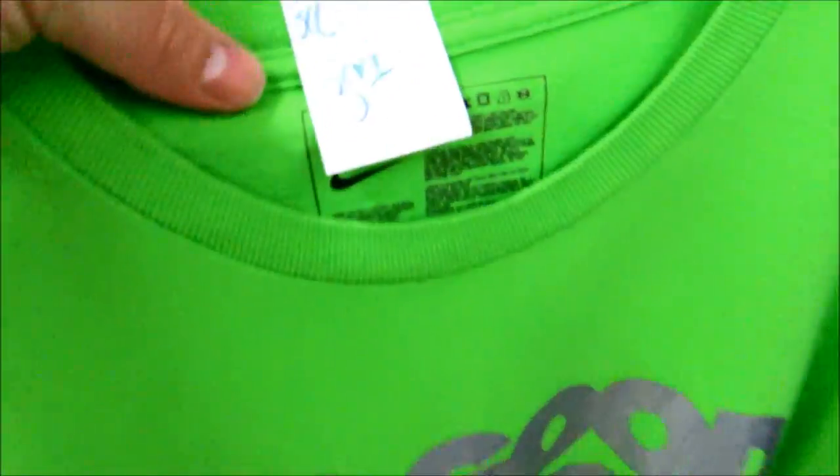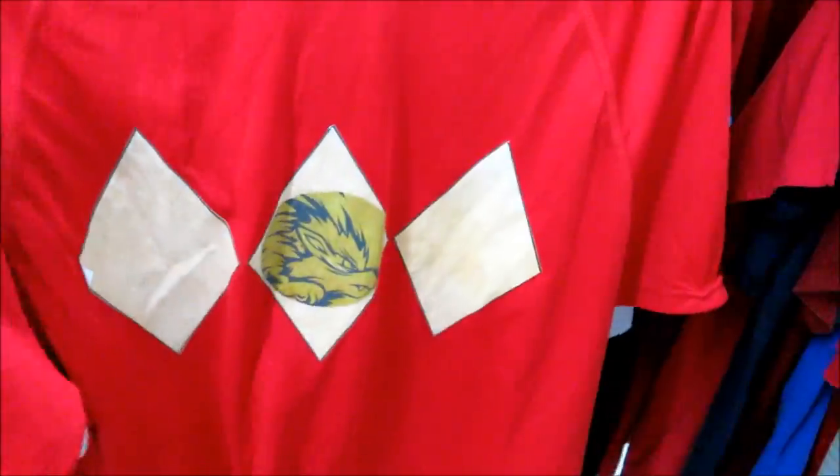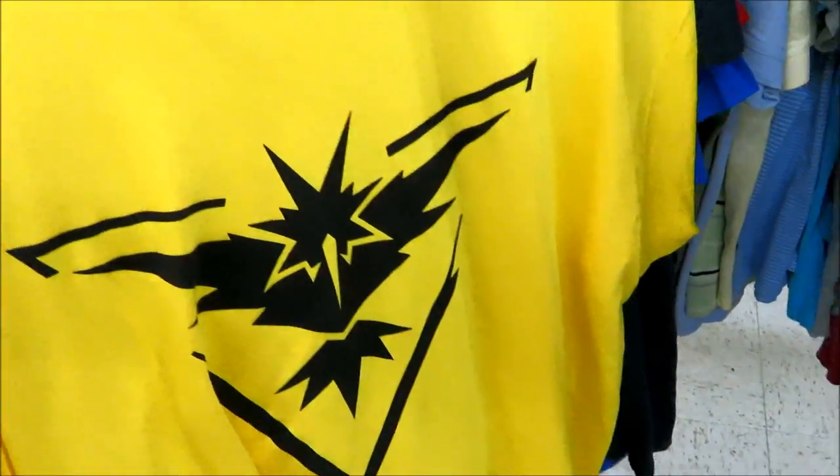We have the 'It's Good to Be a King' tee for $3.99 — I'm pretty sure this is 3M. The Red Ranger with the Arcanine — that's pretty dope. Sticking with the Pokemon theme, they also got that Zapdos tee.